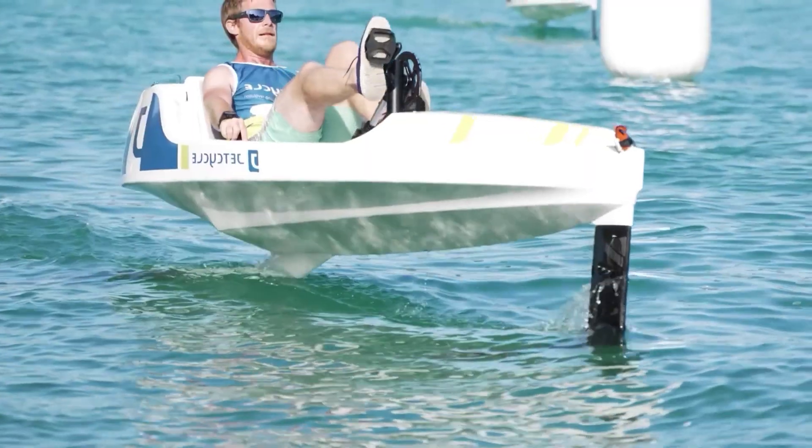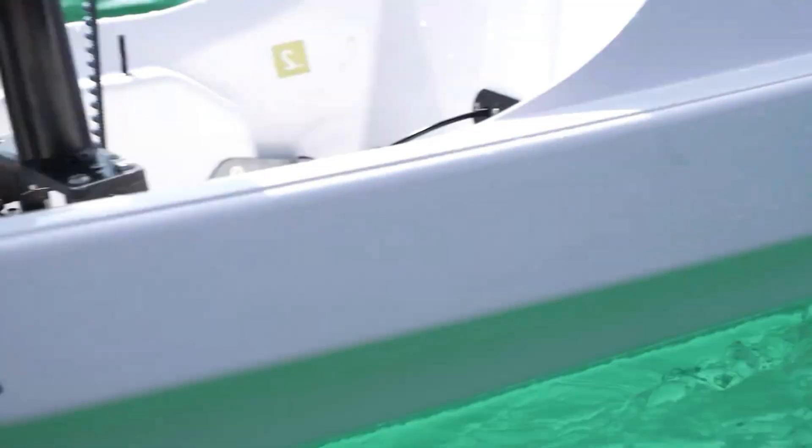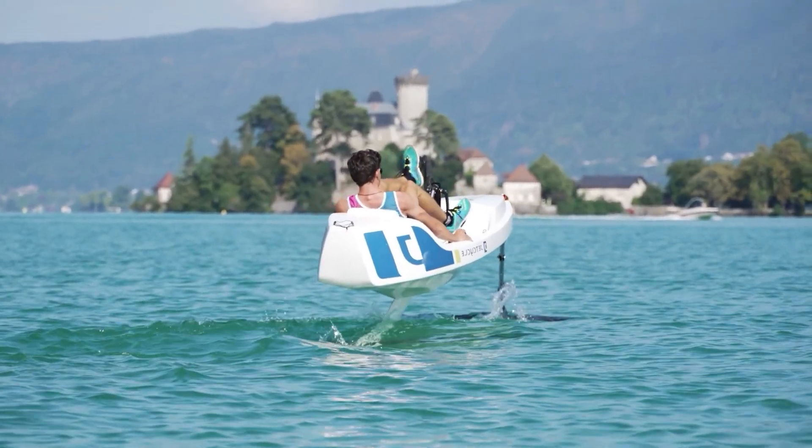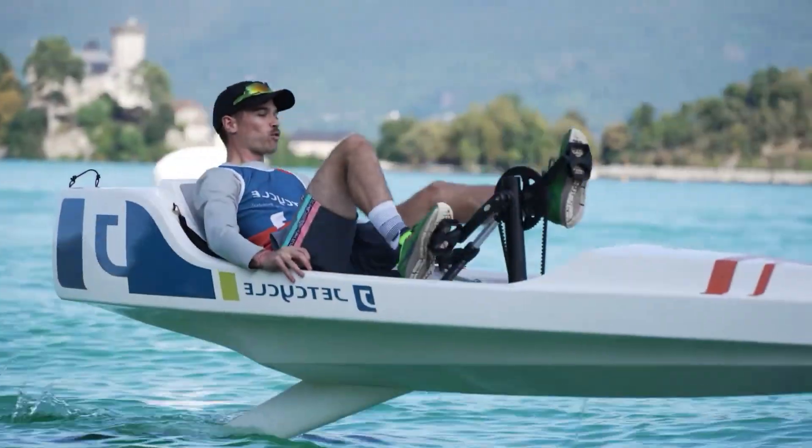The bike's carbon fiber foil wings allow it to lift off the water at low speeds, creating a smooth and thrilling experience. The adjustable crankset accommodates riders of various heights, making it accessible to a wide range of users.